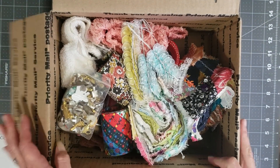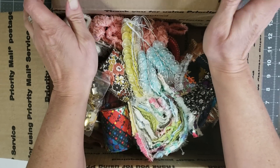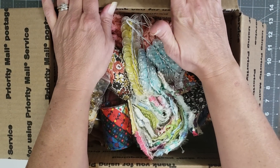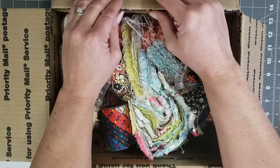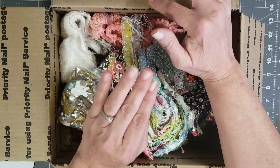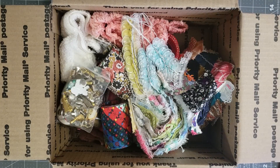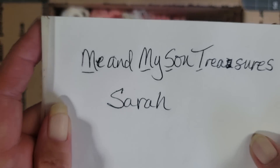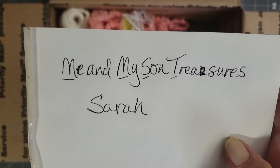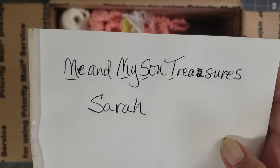Hey y'all, it's Diane with Y'all Craft One and My Old Barn Door. I've come to do a shop share with you guys. I have a friend who has opened up an Etsy shop — she is Sarah Simmi. She hasn't done any YouTube videos yet, but I know she's going to. Her shop name is Me and My Son Treasures — the underlines mean it's a capital, so that's how you find her Etsy shop.